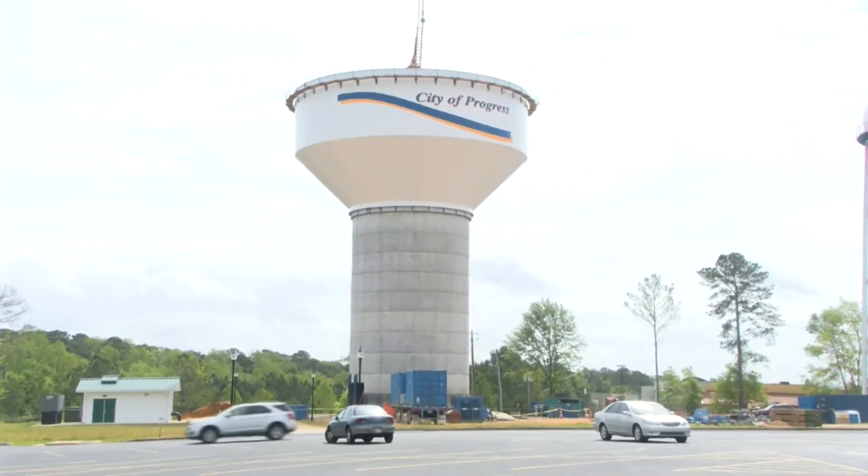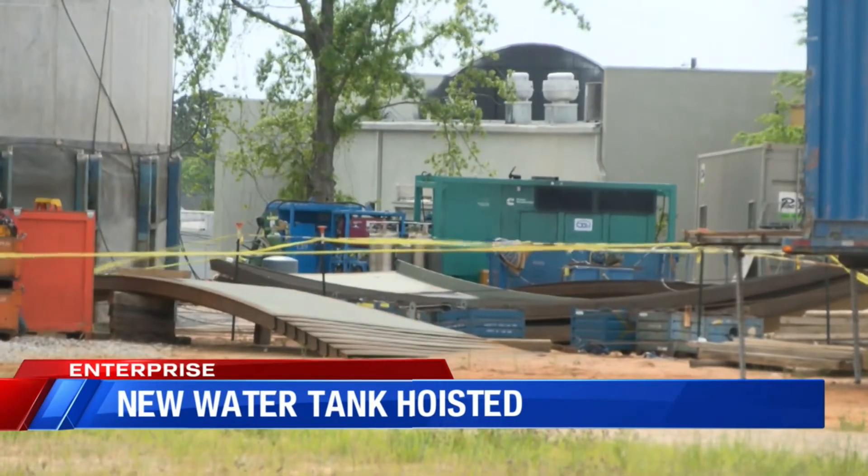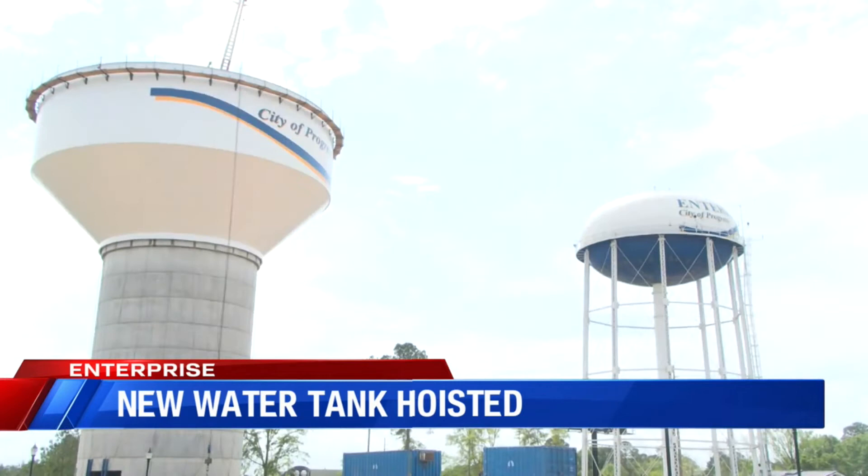In Enterprise today, a one-and-a-half million gallon water bowl was hoisted atop a 44-foot pedestal. This is the latest step in the replacement of the 54-year-old half-million gallon tower on the Boll Weevil Circle next to the Dauphin Shopping Center.